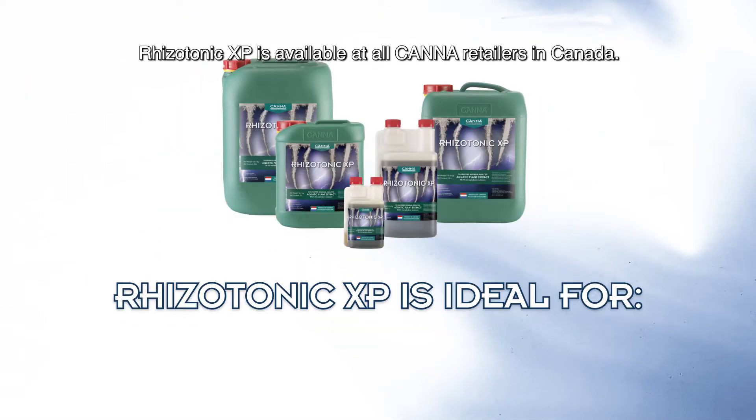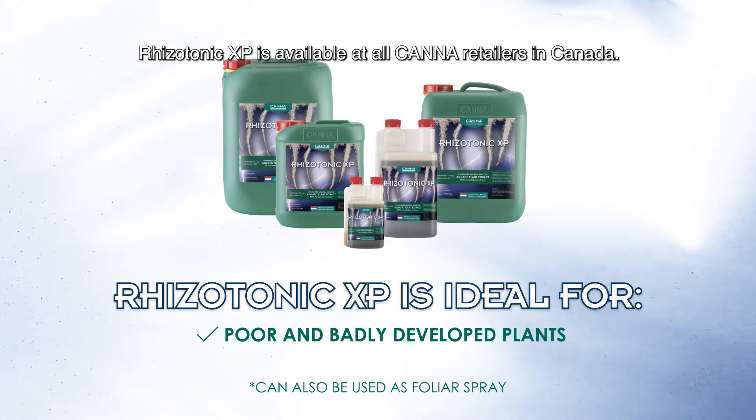Healthy roots means healthy plants. Rhizotonic XP is available at all CANNA retailers in Canada.